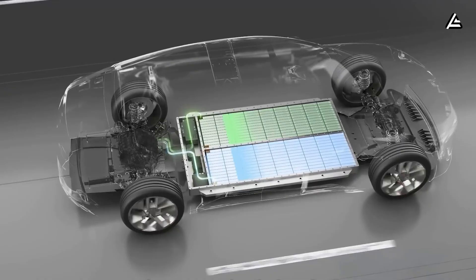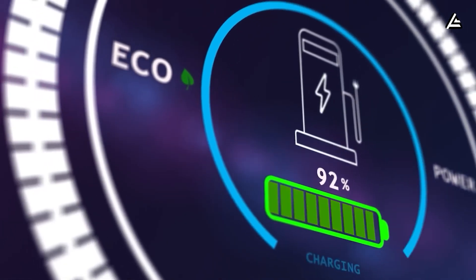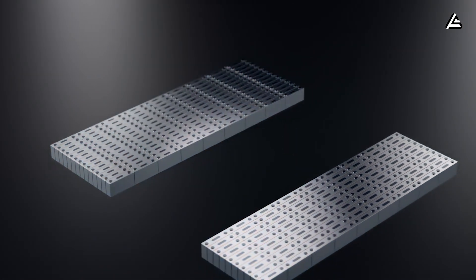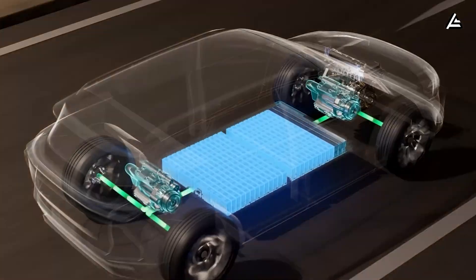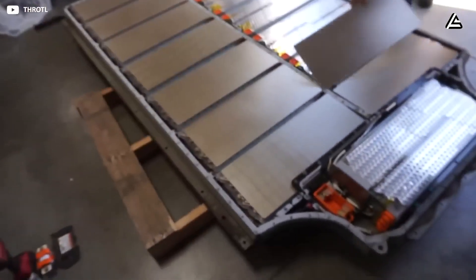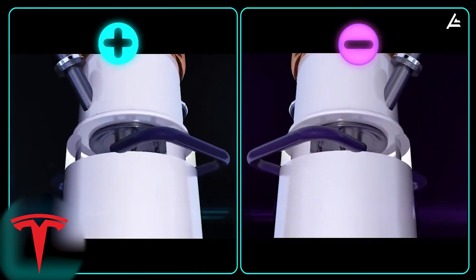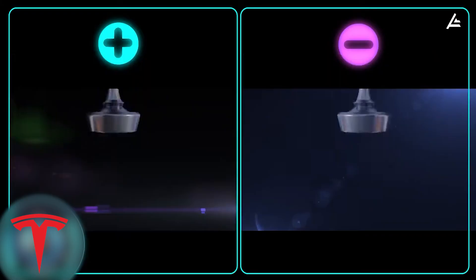On paper, this means a compact 45-to-55-kilowatt-hour pack for the 2026 Model 2 could hit charging speeds once thought impossible. Early lab samples from Tesla's Australian research partners show full-charge cycles completed in under 10 minutes, with smaller 6-to-12-Ah cells regularly hitting peak currents above 7,500 milliamps without thermal spikes. These small cell numbers don't directly translate to a full vehicle pack.